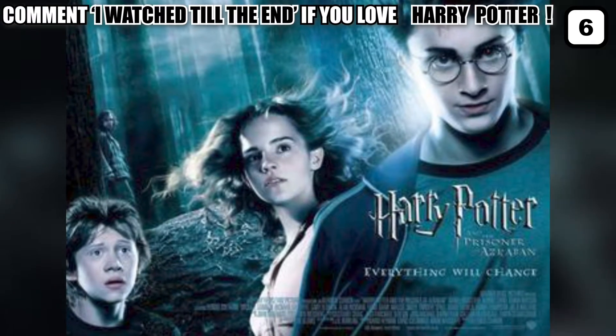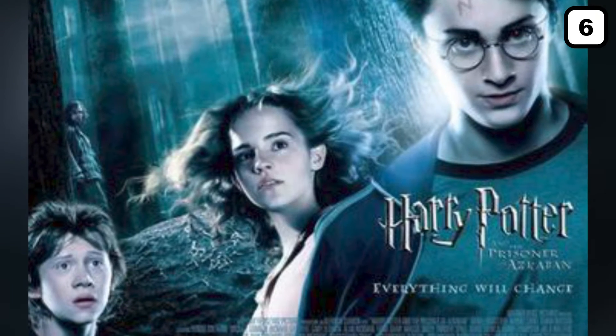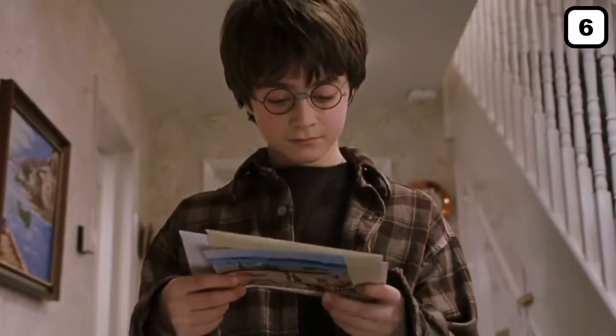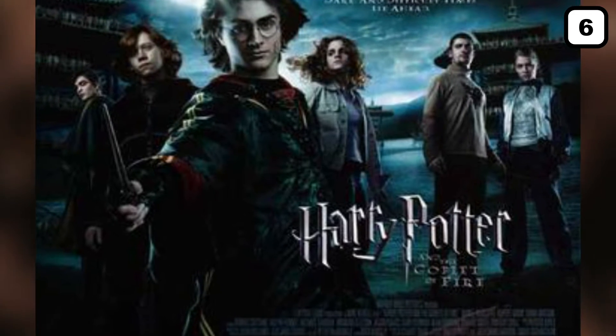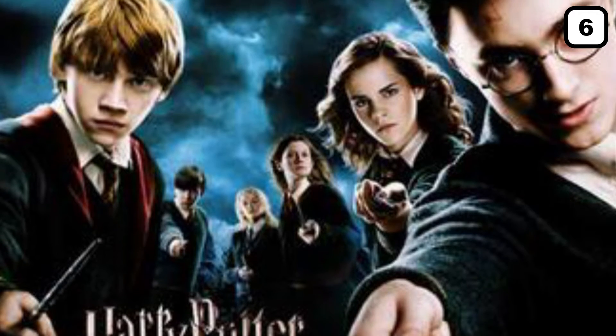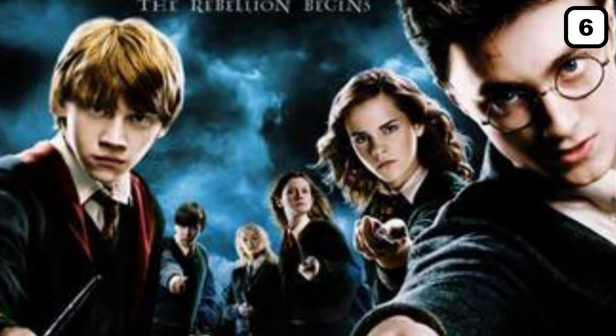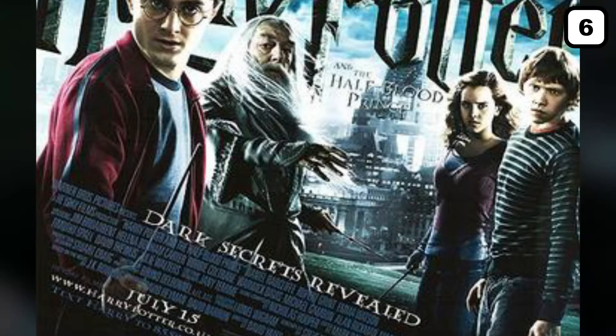For Harry Potter and the Prisoner of Azkaban, released in 2003, the budget was $130 million. The fourth one in the series, Harry Potter and the Goblet of Fire, released in 2004, the budget was $150 million. Harry Potter and the Order of the Phoenix, 2005, was $150 million. Harry Potter and the Half-Blood Prince, 2006, was $250 million.